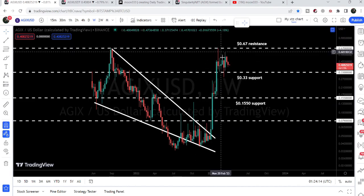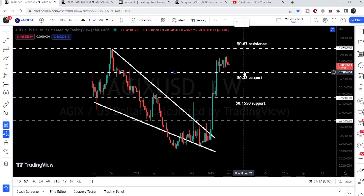After getting rejected at $0.67, the price line tested the support several times at $0.33. Right now, it is moving between these two major support and resistance levels — from $0.33 to $0.67.